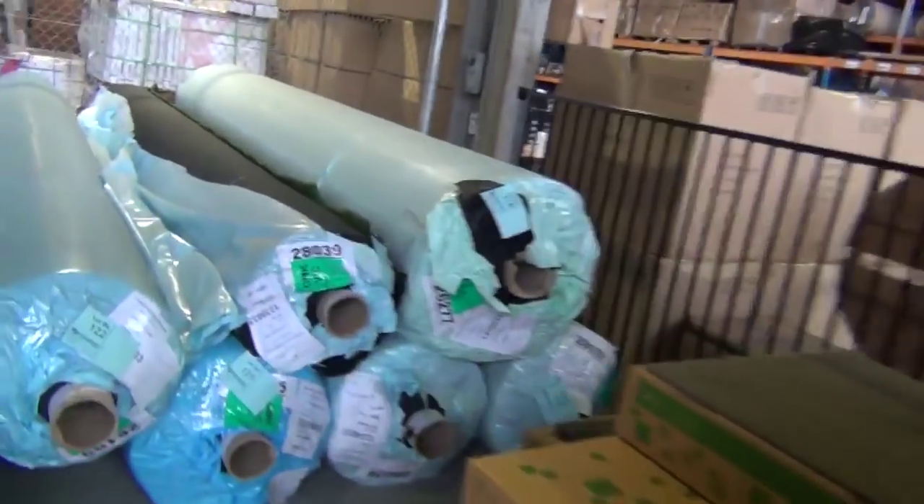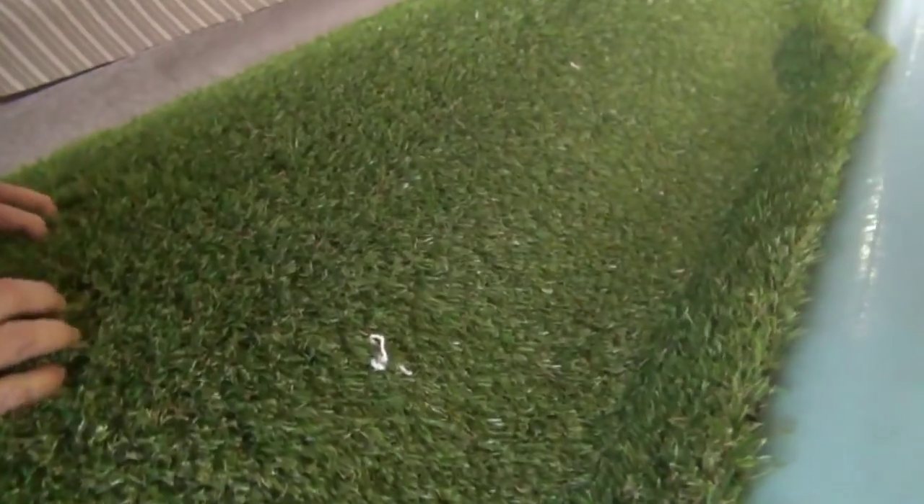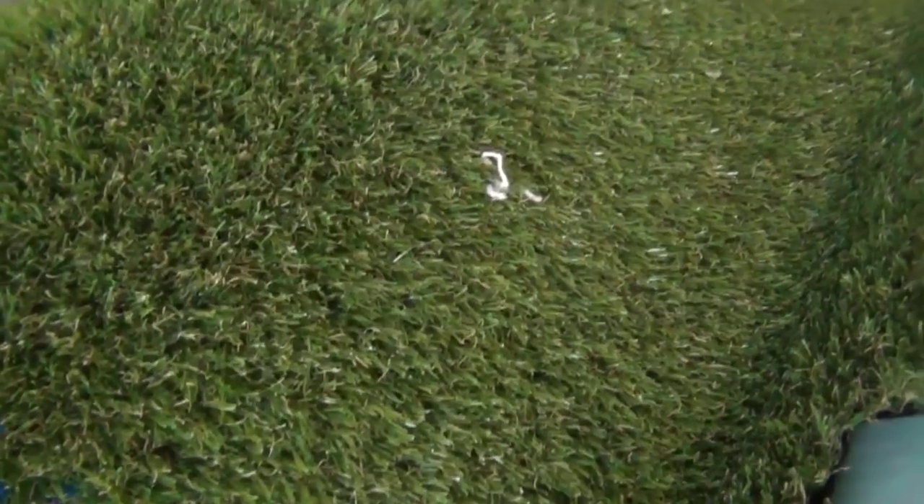Over here we've got the grass — plenty of grass again this week. Generally selling anywhere from $14 a square metre for the short pile. The grass is sold by the square metre, and the long pile landscape gear normally sells for around about $20 a square metre. Quite a few good roll sizes of that.